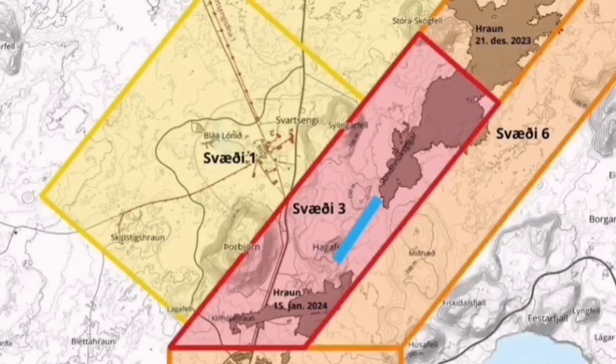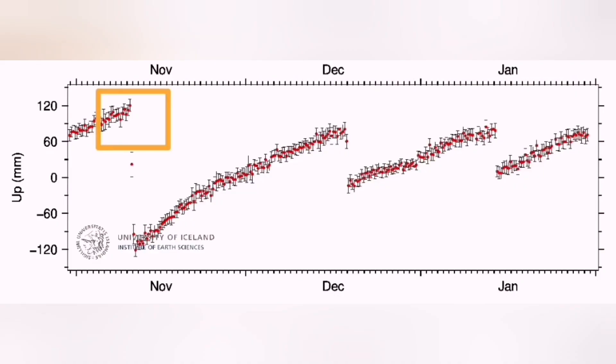I think the eruption will happen north of the Hagofill, between the Hagofill and Sundunka. Most of the lava flow will be toward the south and northeast, and slightly also toward the north.